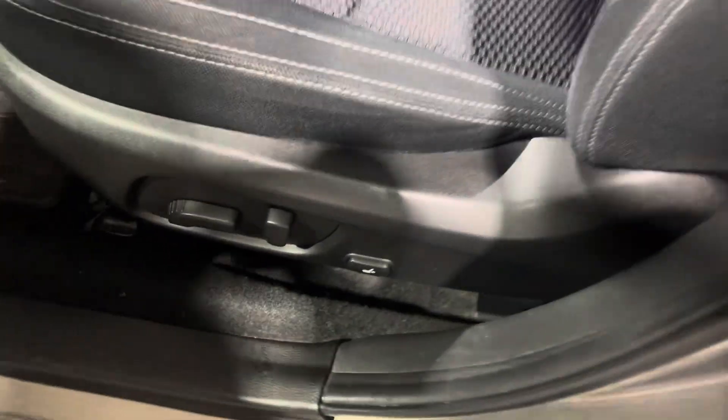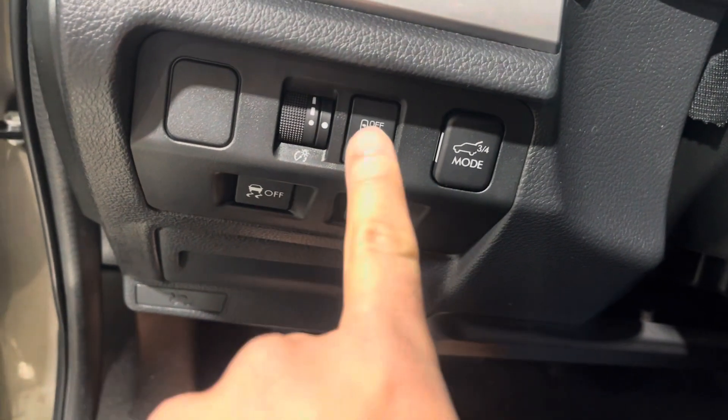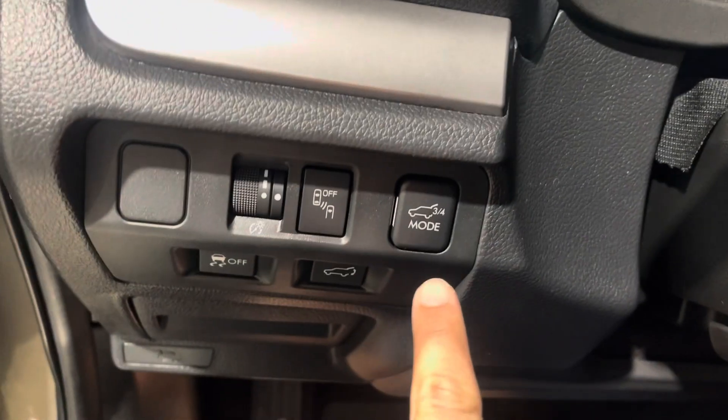On the inside it's a touring model, comes with power seats. You can open your trunk from there — that's your blind spot monitors. You can open the trunk, and on the inside let's turn this thing on.